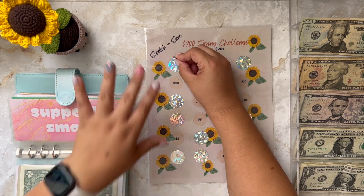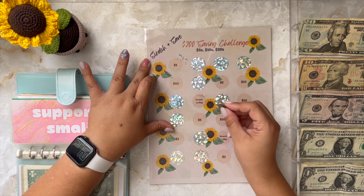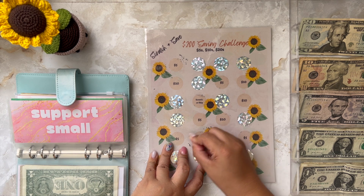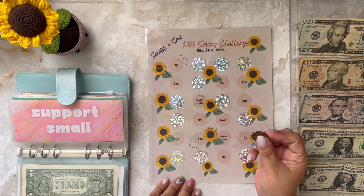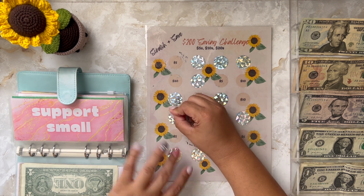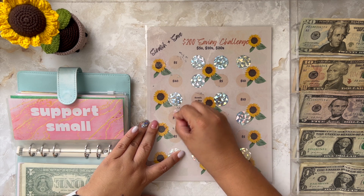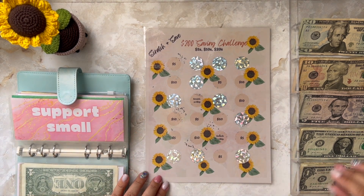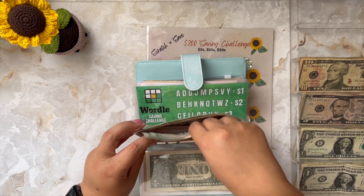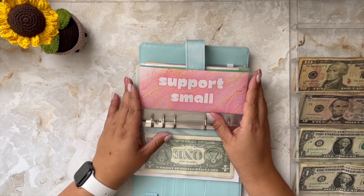I'm going to scratch the very top one — I got a five. I think I should do another one. I got a 10, that's 15. Should I do one more? What if I get a 20? Let's just do one more — I got a 10 this time. So in total I have to add $25 to my Support Small envelope. I'm just about ready to count how much we have in this envelope — I'm so excited. Maybe I'll wait till the end of the month.